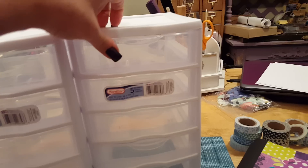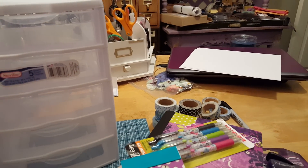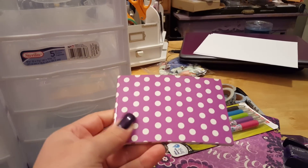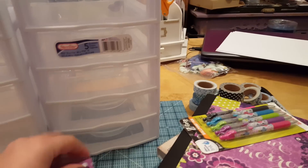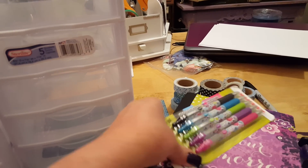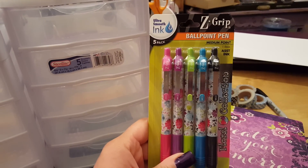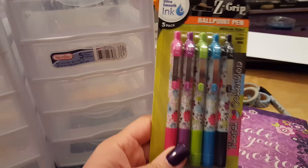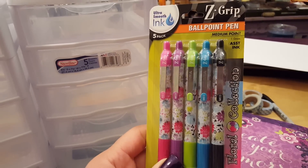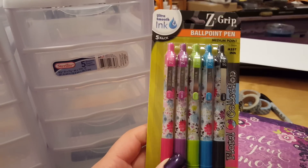I grabbed two of those, and then I picked up this — it's from Walmart. It's just a little notepad. I like to have one in my purse just to write little things down, so I grabbed that one because again, it's purple. These are just some pens for my journaling. These are some Z-grip ballpoint pens. I haven't tried this particular brand before, but I thought this little multi-pack was really cute. I like all the colors — of course the purple, that's really what I bought it for.